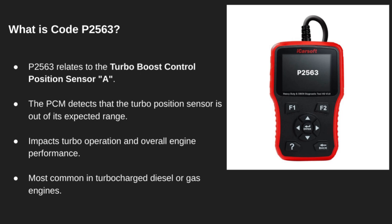The powertrain control module, or PCM, is getting a reading from the sensor that's outside of its normal range. This code affects how the turbo behaves, which in turn can impact engine performance. It's most commonly found in turbocharged vehicles, both diesel and gas.